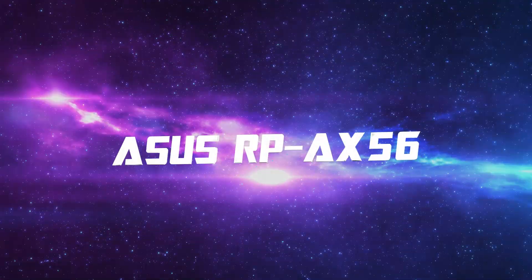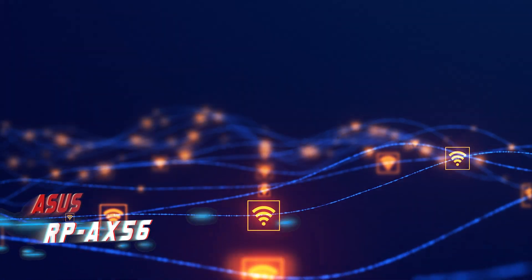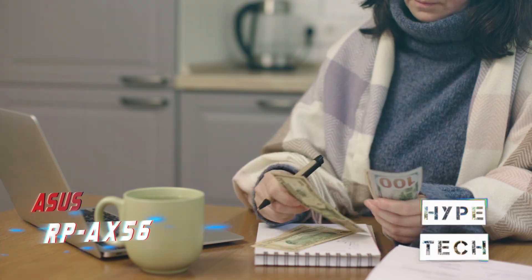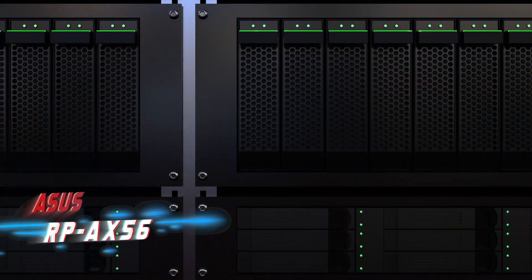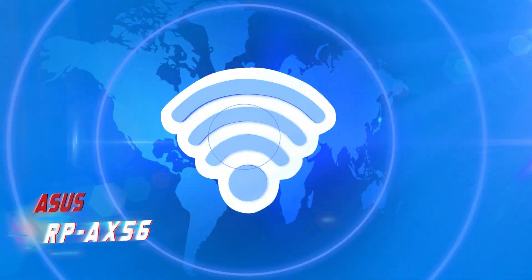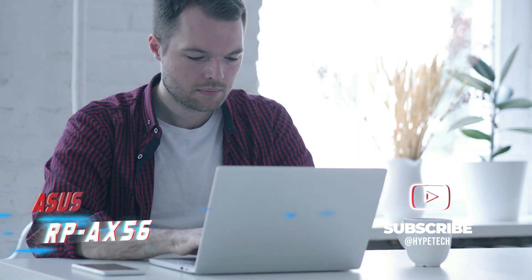Coming in at number 4: Asus RPAX56. During our latest round of range extender tests, TP-Link and Linksys both performed well, but Asus took the lead with the RPAX56, a Wi-Fi 6 range extender that retails for $100. The RPAX56 performed exceptionally well in terms of speed, delivering the fastest average download speeds to both Wi-Fi 6 and Wi-Fi 5 devices in the smart home's basement guest bedroom, which was the most persistent dead zone throughout the testing. It even finished in a virtual tie with TP-Link for the fastest average download speeds to the Wi-Fi 6 test laptop.